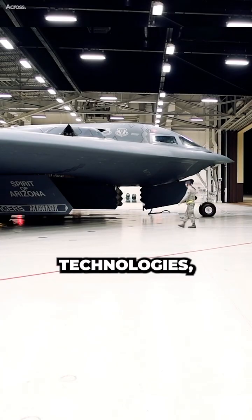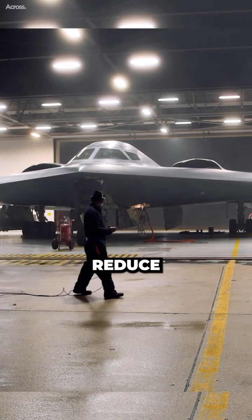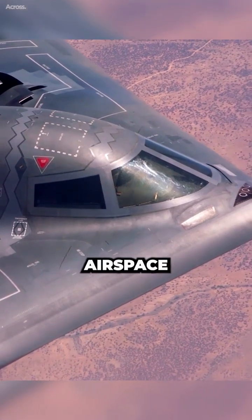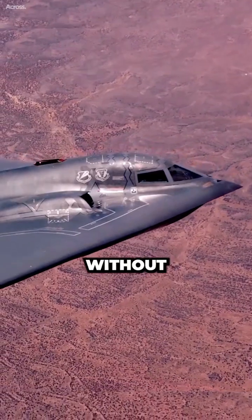By combining all of these technologies, Stealth Bombers can dramatically reduce their chances of being detected by enemy sensors. This allows them to fly deep into enemy airspace and deliver their payloads without being intercepted.